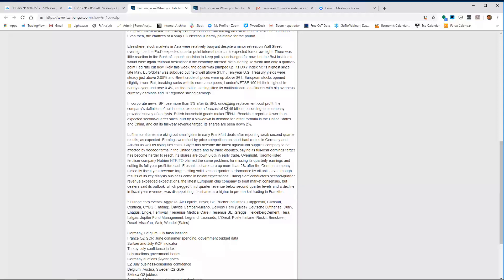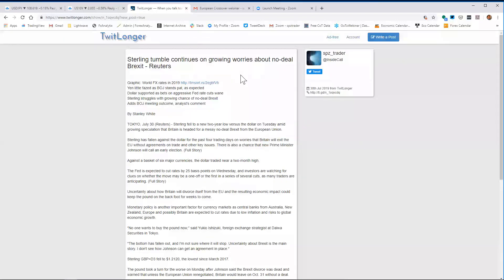Even then, the chances of a snap UK election are hardly palatable for the pound. Elsewhere, stock markets in Asia were relatively buoyant despite a minor retreat on Wall Street overnight. A Fed quarter-point interest rate cut is expected tomorrow night. There was little reaction to the Bank of Japan's decision to keep policy unchanged for now, but the BOJ insisted it would ease again without hesitation if the market faltered. With sterling so weak and only a 25bp Fed rate cut now likely, the dollar was pumped up to its highest level on the cash dollar index since late May.